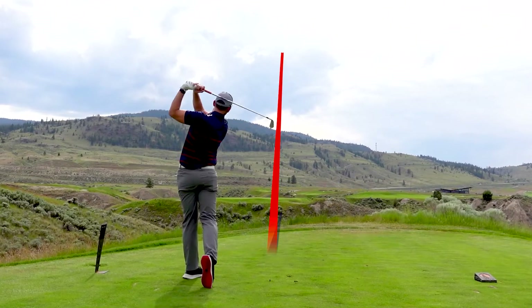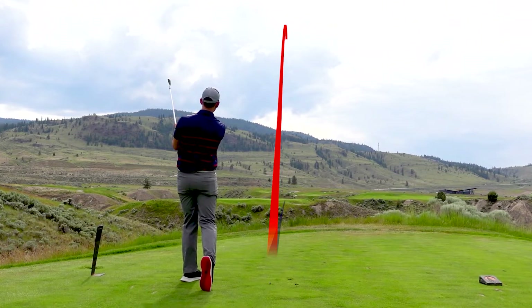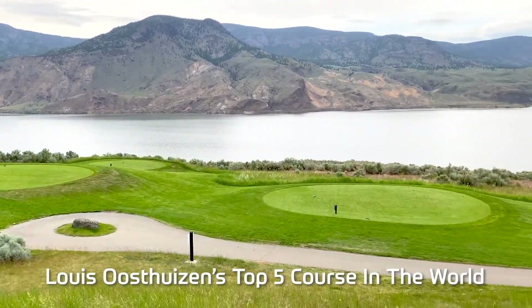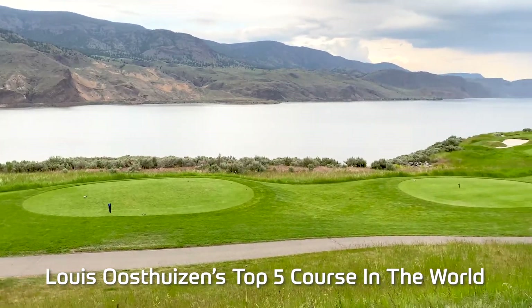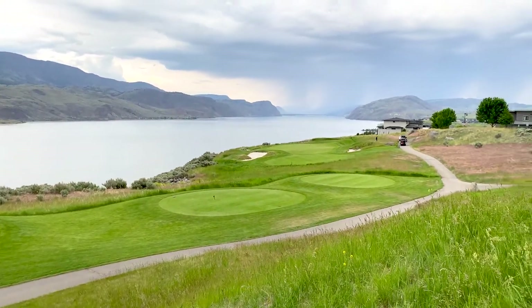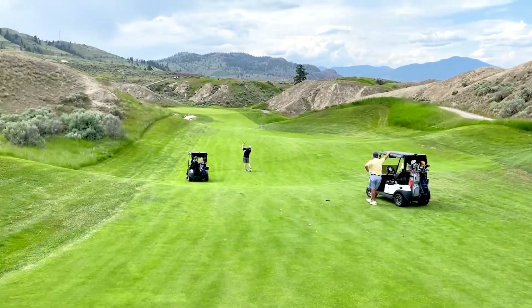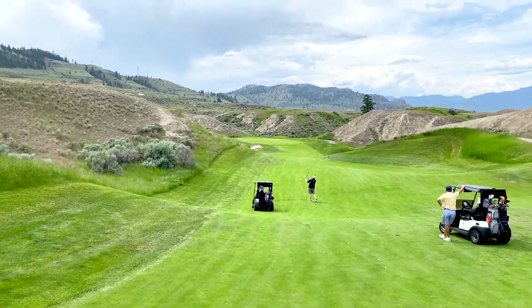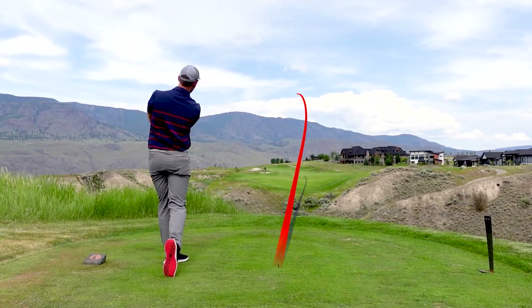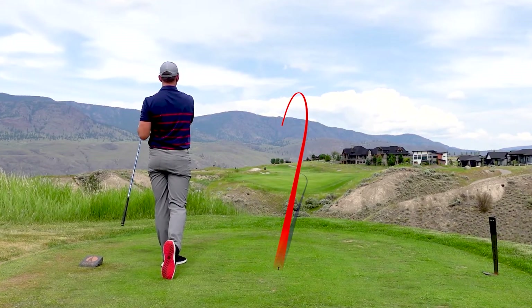None more difficult and picturesque than the beautiful Par 3 7th hole. Louis Oesthausen claims Tobiano to be one of the top five golf courses he's ever played, and its reasonable green fees and public access makes Tobiano Golf Course the best value championship golf course in North America. It's really that good, so let's jump in and show you some highlight holes.